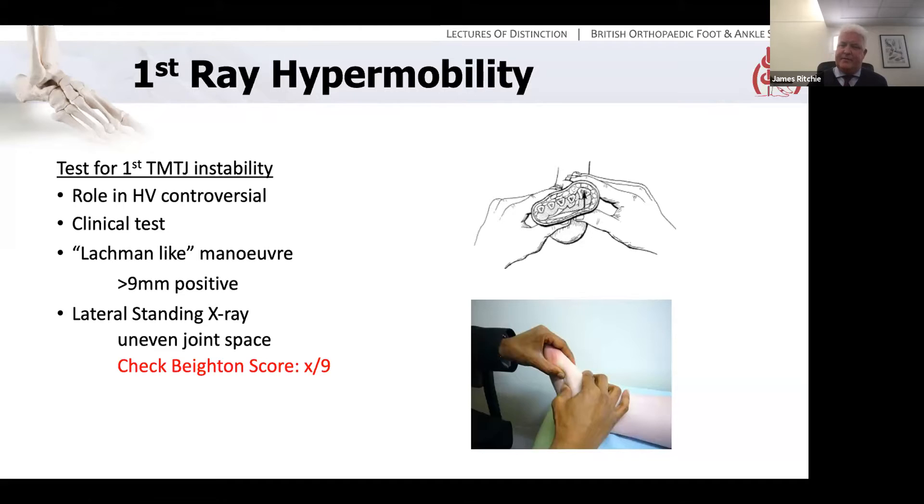Effectively, this is like a Lachman test but of the first TMT joint. With one hand you hold the first ray, with the other you hold the lesser rays and you want to translate them against one another. More than nine millimetres dorsal-plantar translation indicates instability. You can also look at it on a lateral standing x-ray where the first TMT joint may well gap when weight-bearing. If you do think you have instability here, look at a Beighton score on the rest of the patient. However, the role of first-ray hypermobility in hallux valgus is controversial — it's a question of chicken and egg. It may be that the ray is hypermobile and that is the cause; or it may be that the hallux valgus develops because of MTP joint problems, and the hypermobility is only secondary — in which case you can correct the deformity and expect the ray to become stable. There have been some studies, particularly Michael Coughlin's work, actually suggesting that could be the case.